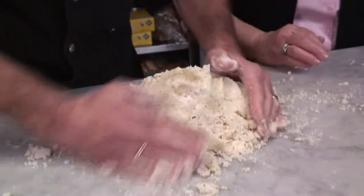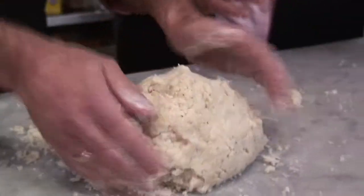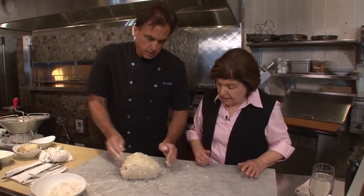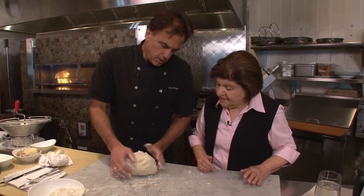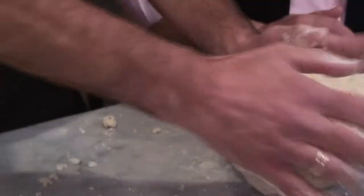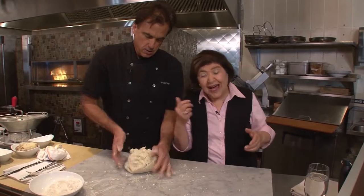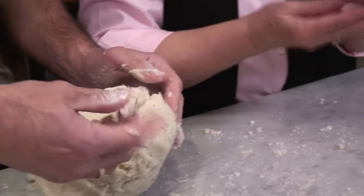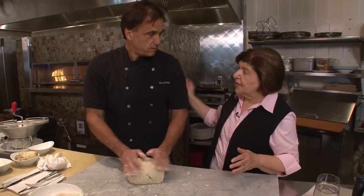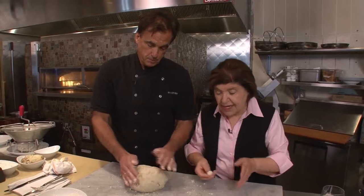A lot of people love gnocchi because it's such a peasant dish. But it's always a first course in Italy. In America we tend to eat pasta as an entrée, but in Italy it's a first course. And you don't want to beat this to death — it's like pancakes. If you beat pancakes to death, they become tough. My trick for knowing you have enough flour: take a piece, make a little ball, and throw it in a pot of boiling water. If it holds together, you're good to go. If not, you need more flour.